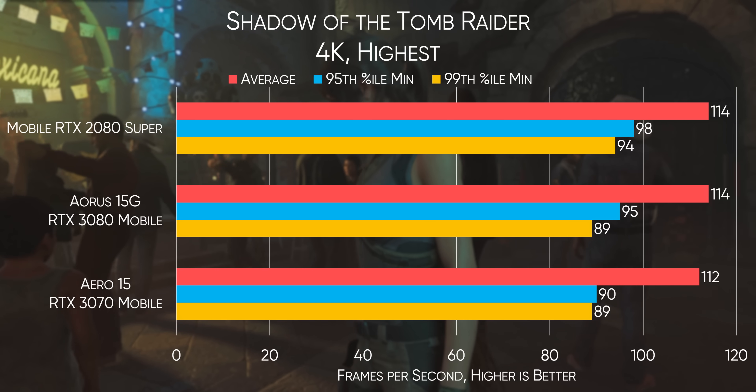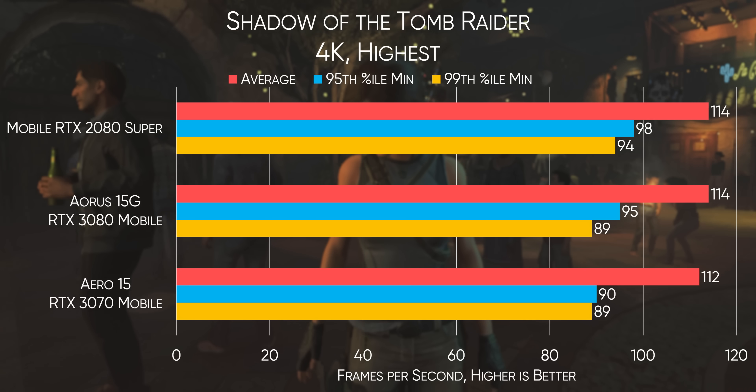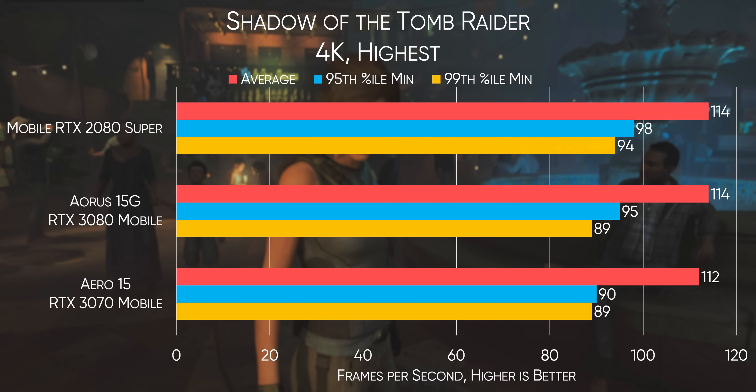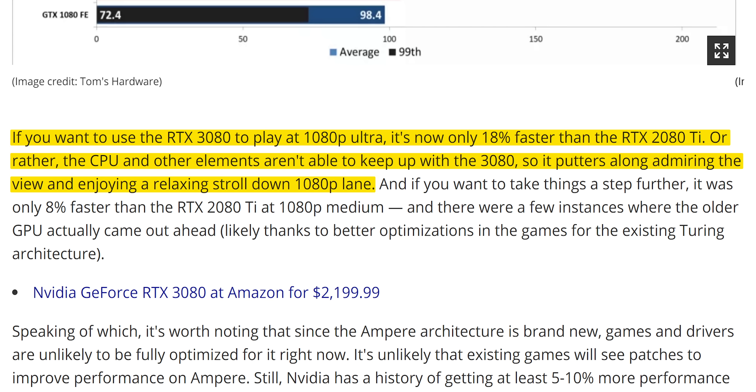As for the performance of these units, if you plan on playing at 1080p without ray tracing, you probably don't need a 3080. Shadow of the Tomb Raider at the highest settings without RTX has the 2080 Super, 3070, and 3080 all performing basically the same as each other, with our mobile Core i7 holding back the 3080 significantly. To be clear, this is not entirely the Core i7-10870H's fault — even on a desktop, games will hit a CPU bottleneck long before an RTX 3080 runs out of performance at 1080p.